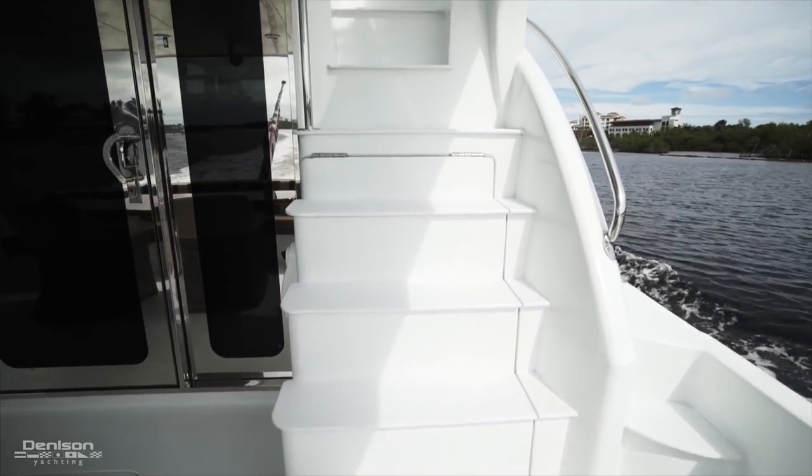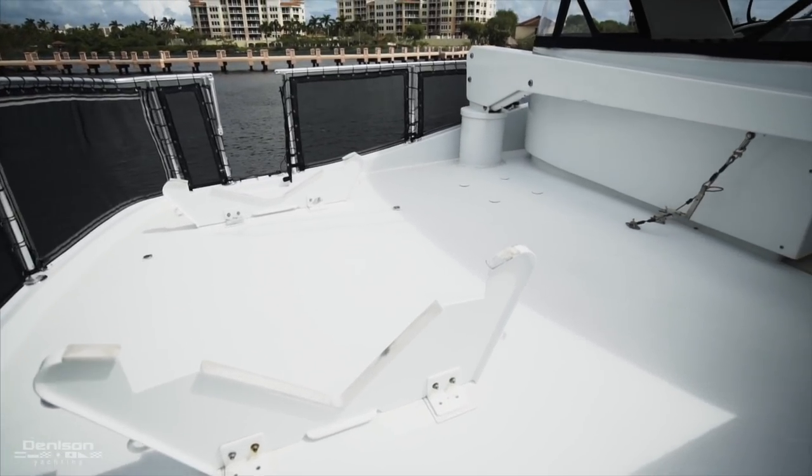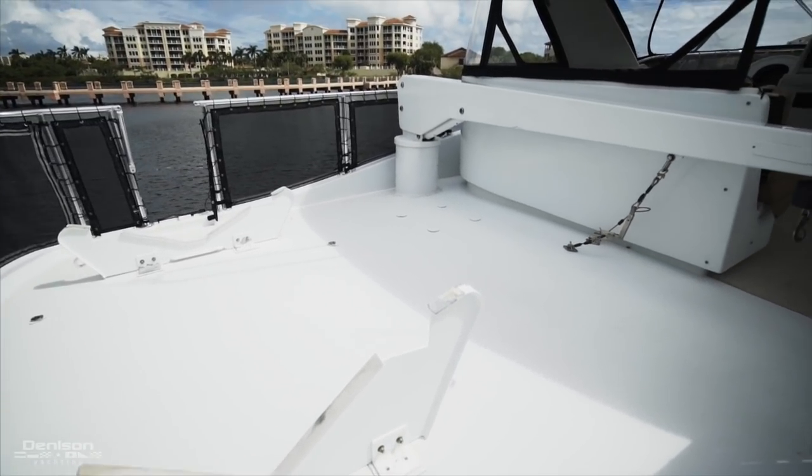As you ascend up the flybridge cockpit stairs, you'll notice to the aft part of the flybridge you have your storage for your tender with the crane davit for launching and retrieving.